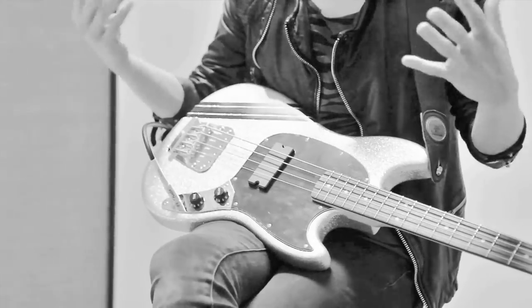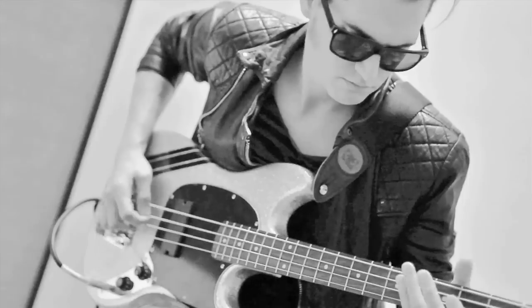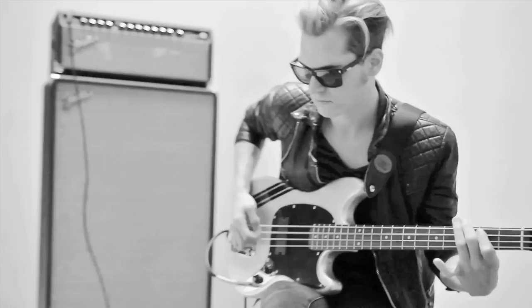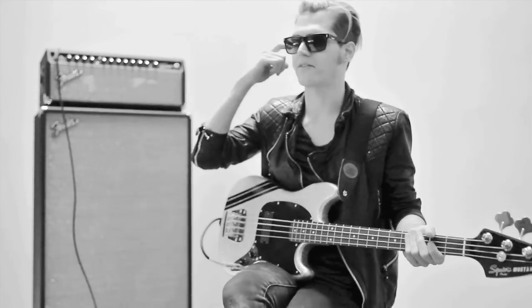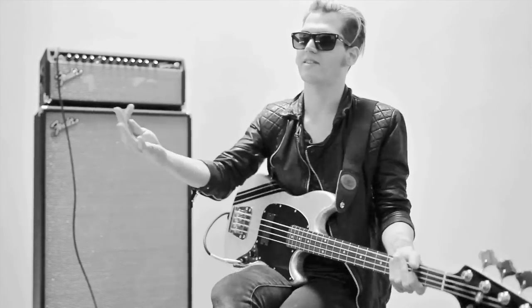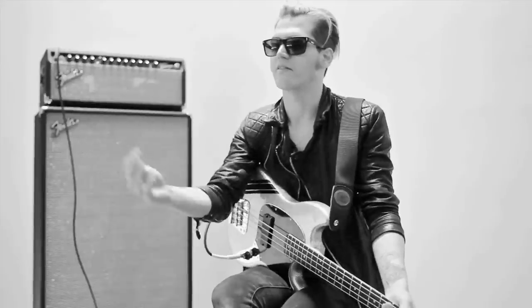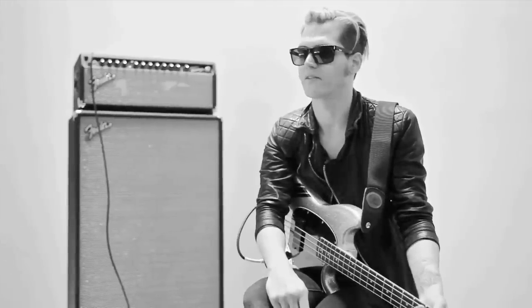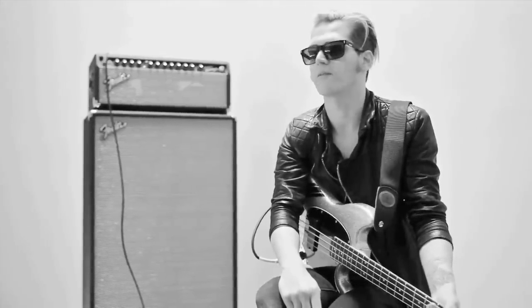Basically the humbucker allows for maximum output. Sky's the limit with how loud you want to get. You can maximize how loud it is and it's still kind of clear — you could hear everything. You could hear all the picking, and it doesn't get too blown out. So it fits what I do really well.